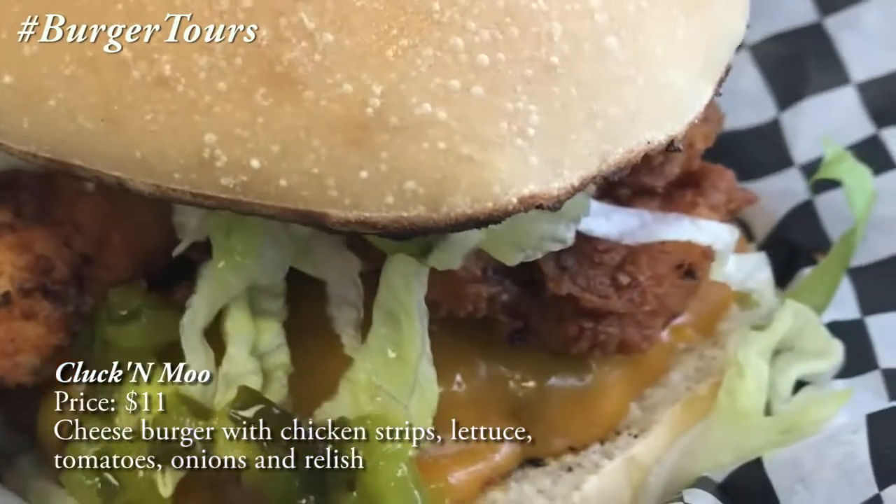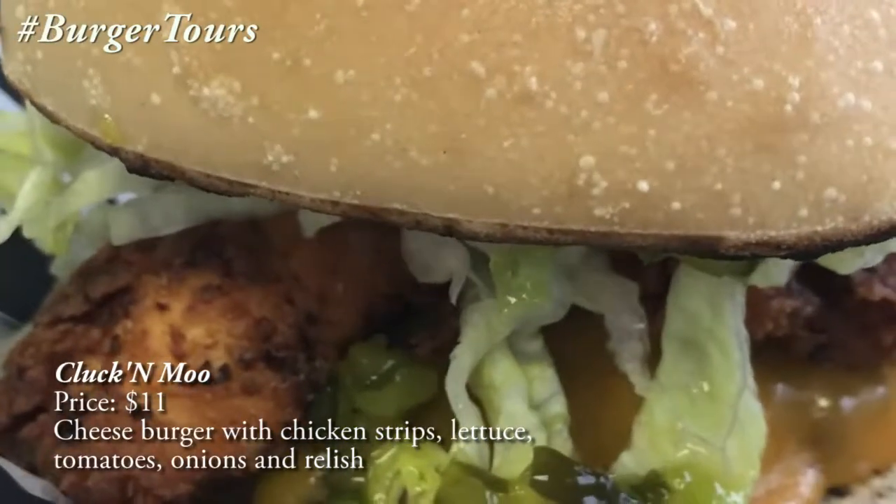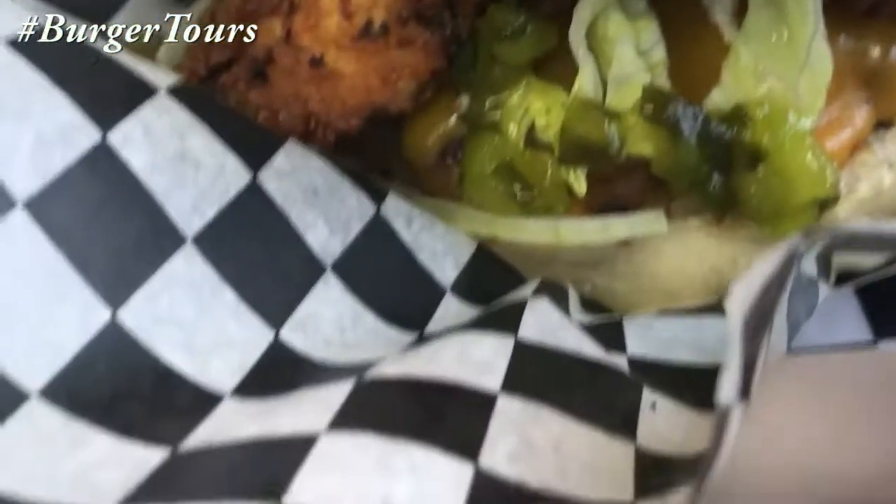This is the Cluckin' Moo. It's chicken strips stacked in a Mini Moe's cheeseburger with my own toppings of tomato, lettuce, onions, and relish.